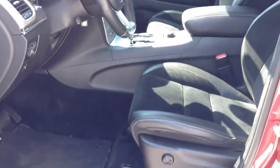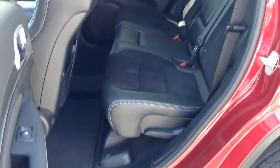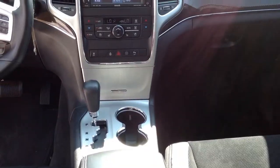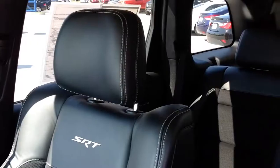This Carfax one-owner Jeep Grand Cherokee is in excellent condition and includes the Luxury Two Package, which gives you adaptive speed control, blind spot and cross-path detection, forward collision warning, leather-wrapped IP and center armrest, and SRT high-performance audio.